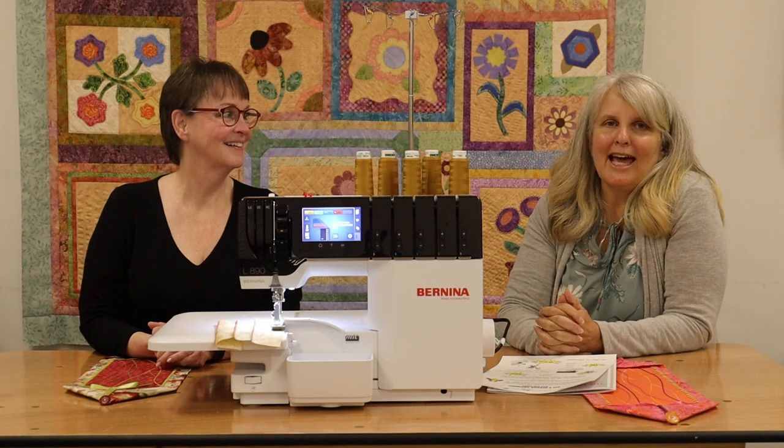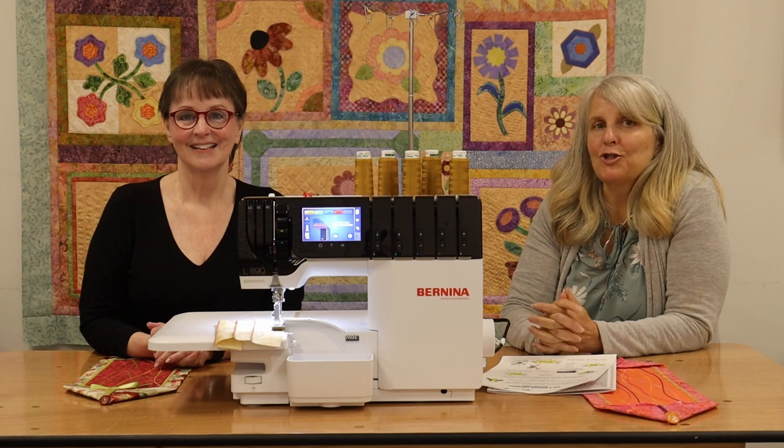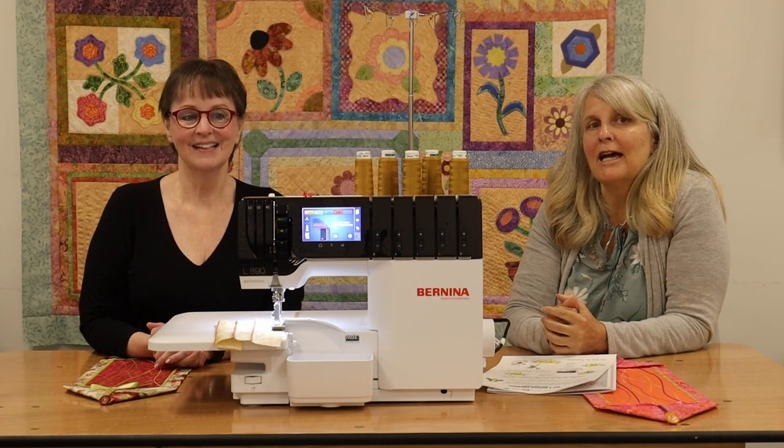Hi, good morning. I'm here with Gail Yellen today and we're doing a special event showing off our new Bernina Sergers.